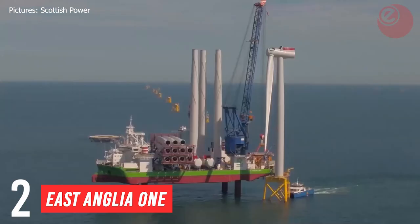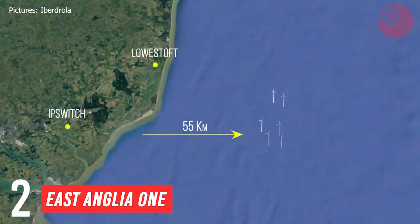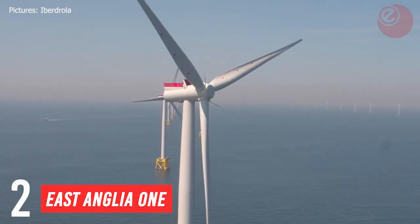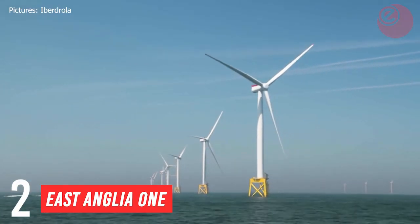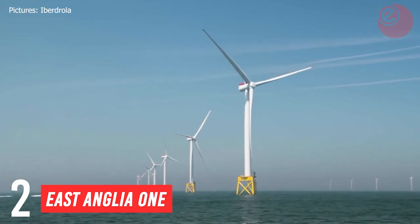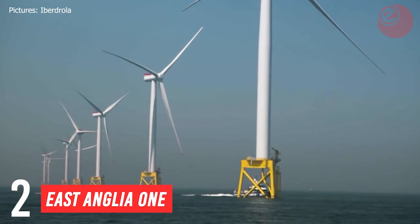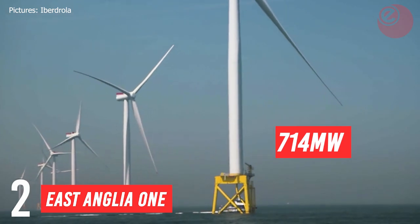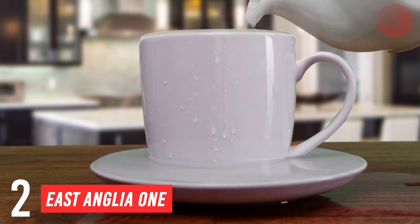At number 2, we have East Anglia 1. East Anglia 1 is located in the North Sea off the east coast of East Anglia and is approximately 43 kilometres from the shore. First power was generated in September 2019 and commercial operation began in July 2020. It uses 102 7-megawatt turbines from Siemens to produce a whopping 740 megawatts.